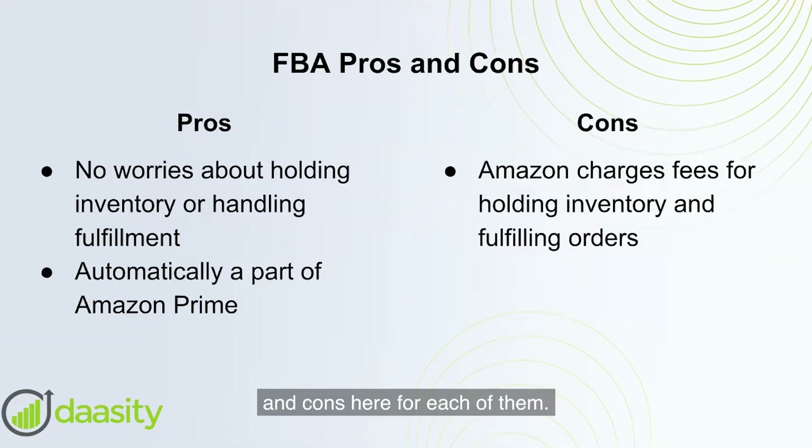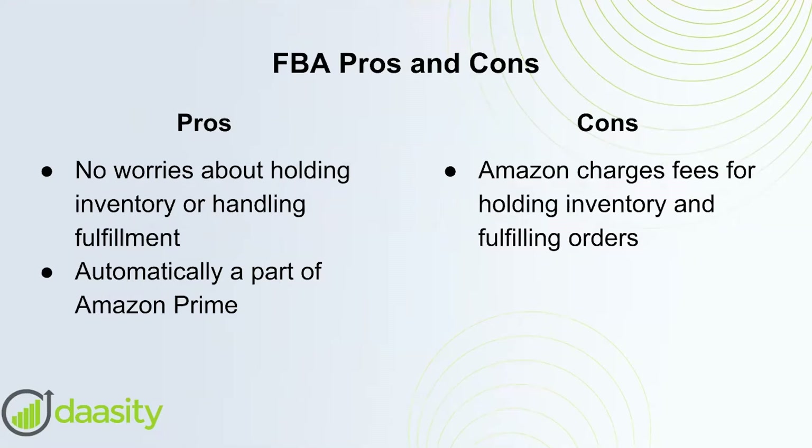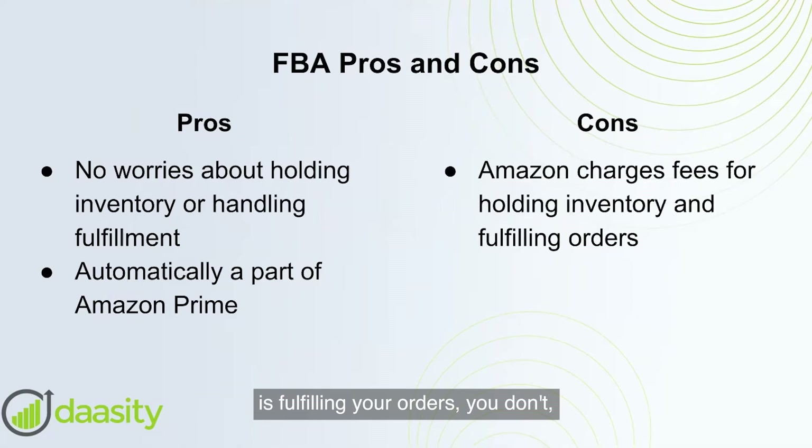With FBA, when Amazon is fulfilling your orders, you as the merchant don't have to worry about inventory holding costs or fulfillment of orders. You're also automatically a part of Amazon Prime, and that in itself is going to get you ranked better generally on Amazon search results.